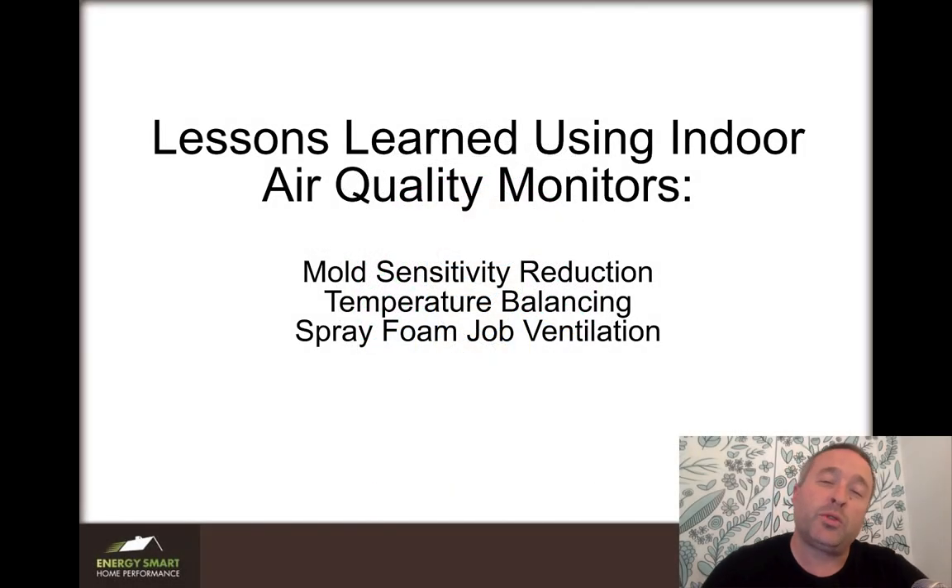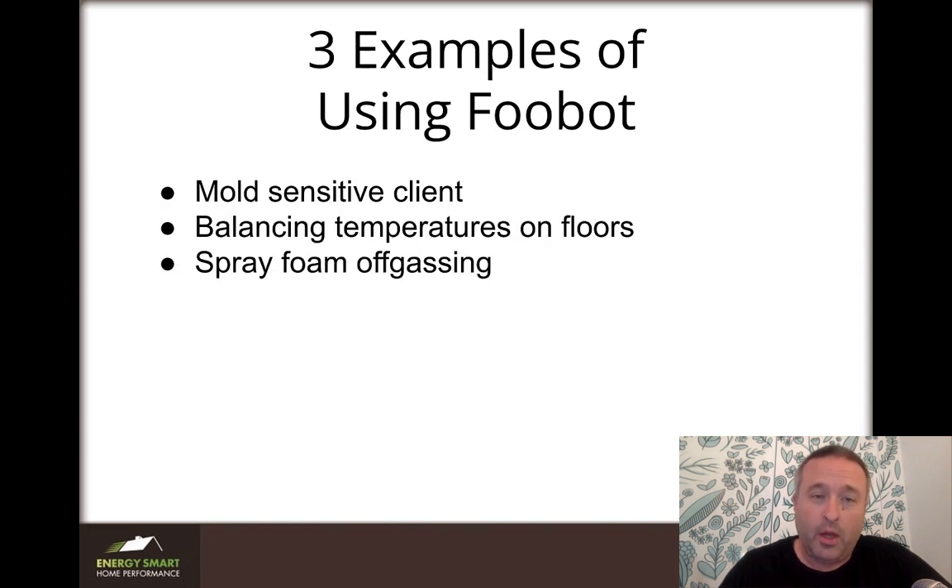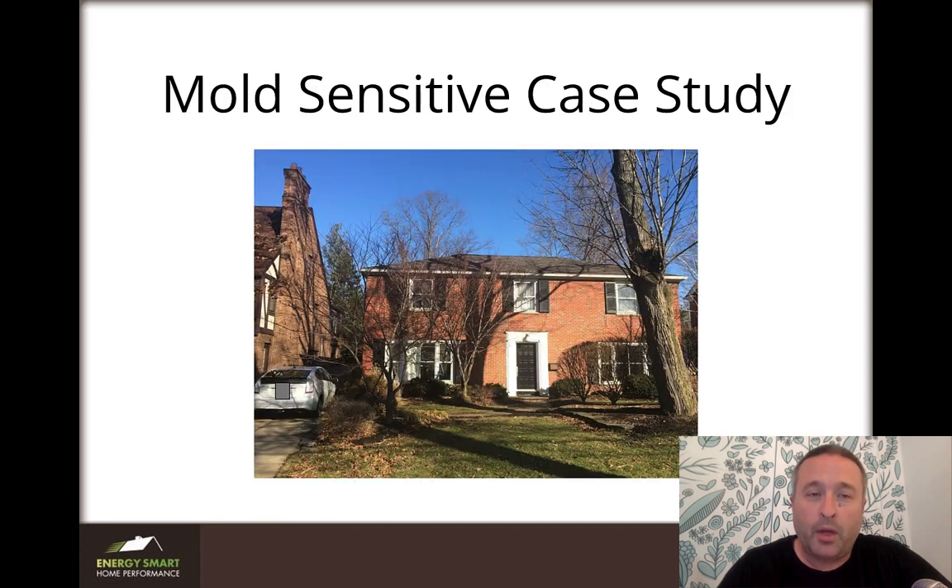Hi, I'm Nate Adams, often known as Nate the House Whisperer. This is an old presentation I gave back in 2018, but it's useful information and I wanted to record it. These are some lessons we learned using indoor air quality monitors. We're going to talk about three areas: mold sensitivity reduction, balancing temperature between floors, and what happens when you ventilate a spray foam job. We used Foobot air quality monitors, which sadly aren't available on the market anymore — they've moved from residential to commercial.